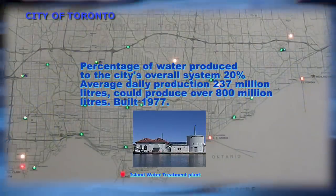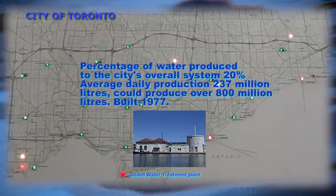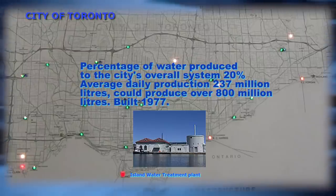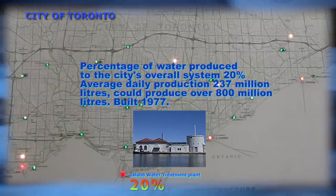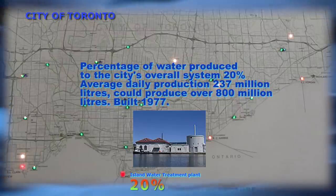Island Water Treatment Plant — site of Toronto's first water treatment plant on Toronto's Centre Island. The percentage of plant water produced to the city's overall system: 20%. Average daily production: 237 million liters. But it could produce over 800 million liters.